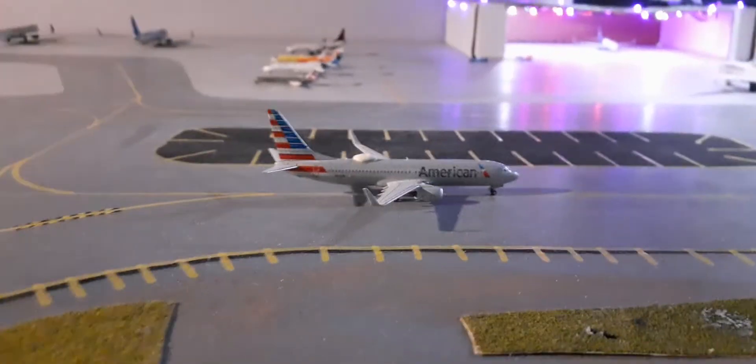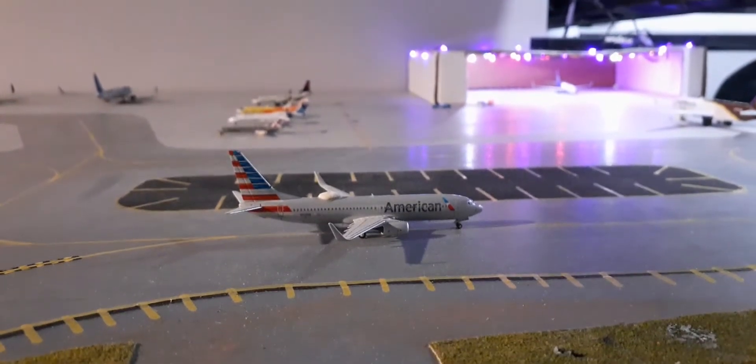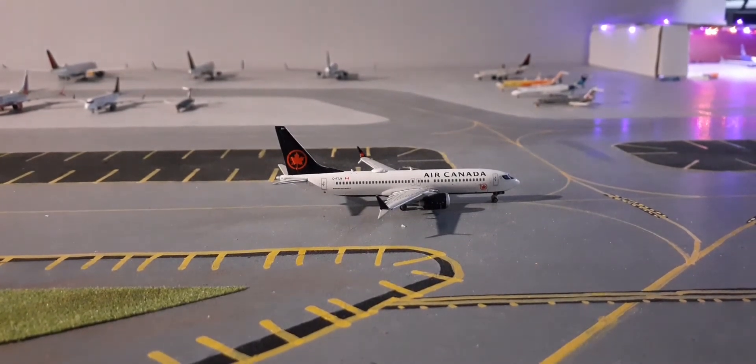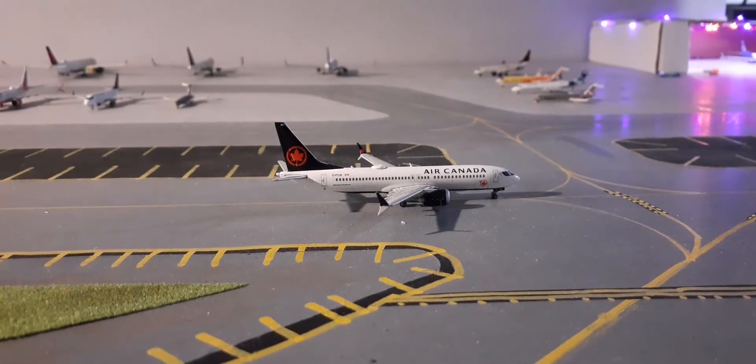Right here we have the American Airlines Boeing 737-800. This plane came in earlier from Dallas Fort Worth and is taxiing to the runway now to be heading out to Chicago. Right here we have an Air Canada 737 MAX 8, operating as an A321, and this will be going out to Toronto Pearson.